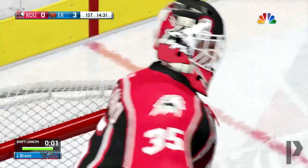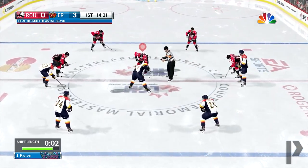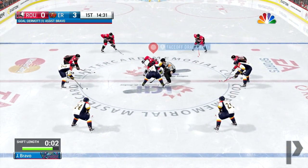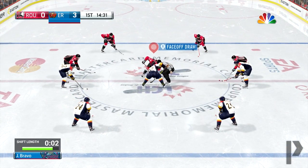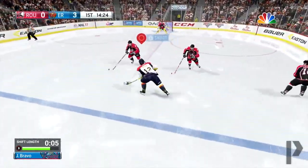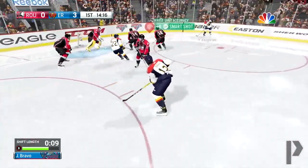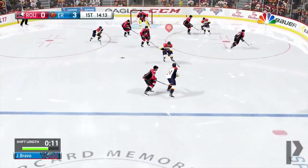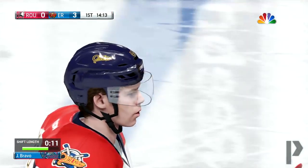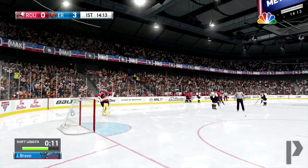There we go, we're up three to nothing — the Erie Otters are just dominating. We haven't lost one game yet in this tournament, this is our third game and probably our third win. We've only gotten a couple of goals this whole tournament, so we're going to see if we can get one in this game. We already have two assists, so we're doing awesome.